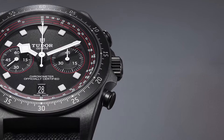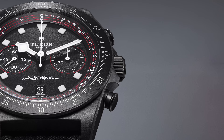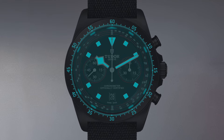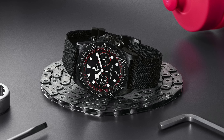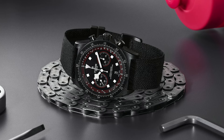Featuring the iconic square hour markers and snowflake hands, originally conceptualized in the 1960s by Tudor to enhance visibility, they are now crafted from luminescent ceramic composite, ensuring optimal readability even in adverse conditions. Encircling the dial at a 45-degree angle, a recalibrated tachymeter scale is meticulously printed on the rehaut, with its inner ring specifically tailored to the speeds characteristic of cycling.